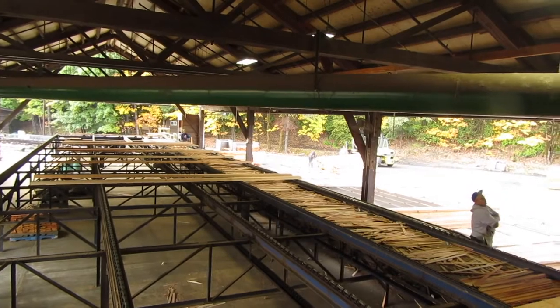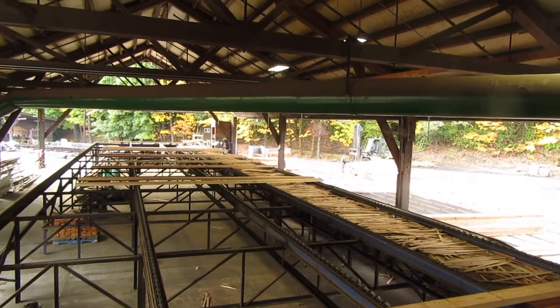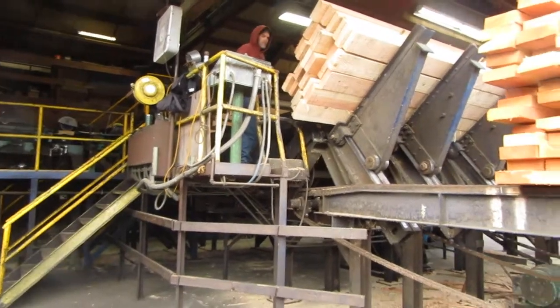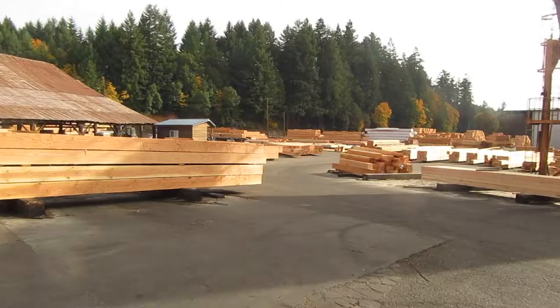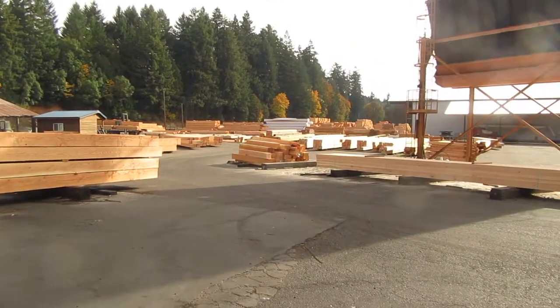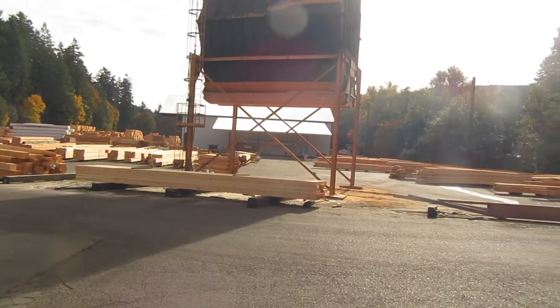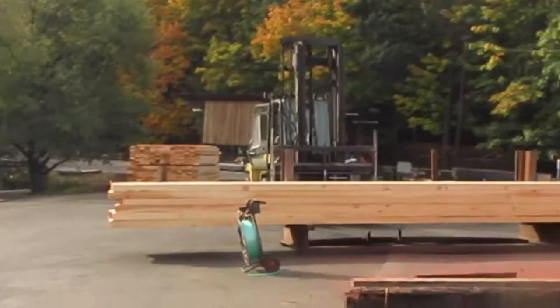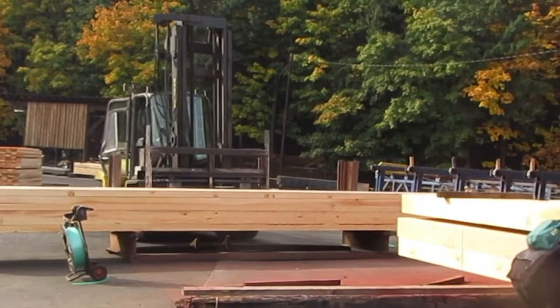Next, the lumber is sorted by dimensions and put in different piles to be carried off to storage around the mill. Here's the storage yard with all the dimensional lumber, and some of it is going to get moved off to other parts of the storage yard.